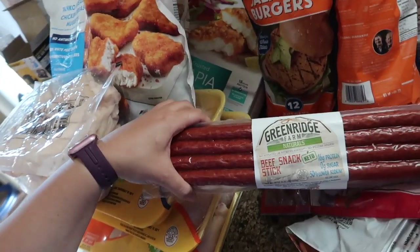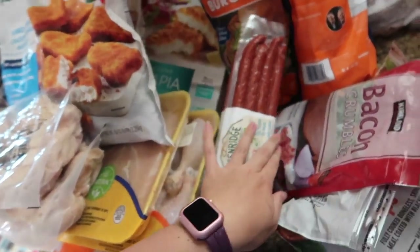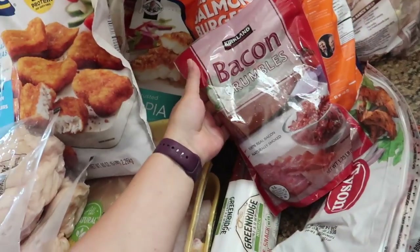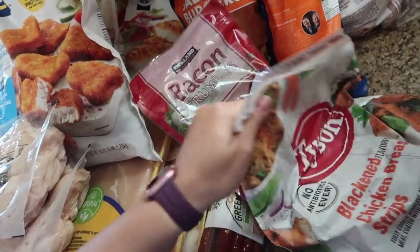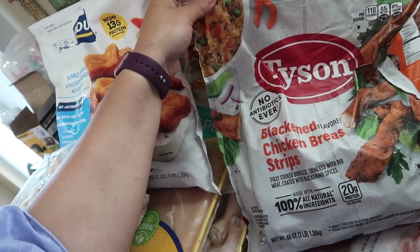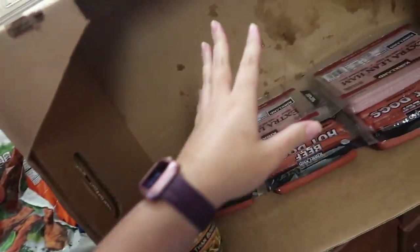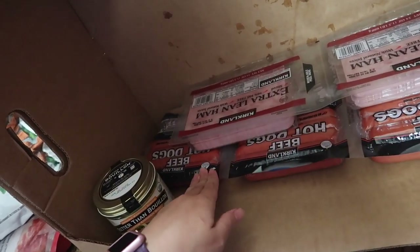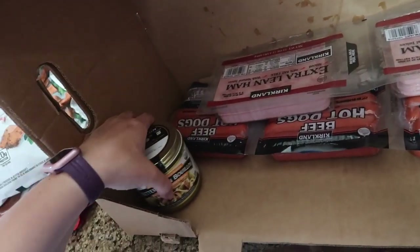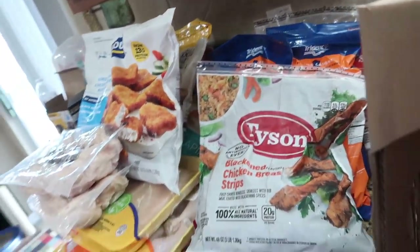Two rotisserie chickens for my aunt — she wanted those. And then he picked up beef snack sticks. Baking crumbles — great deal at Costco; Sam's also sells these. The only place I can find the blackened chicken breast is at Costco, so I picked up one of those. Some ham for sandwiches. Beef hot dogs for the Father's Day barbecue. And a Better Than Bouillon roasted chicken base. Okay, that's all the meat.